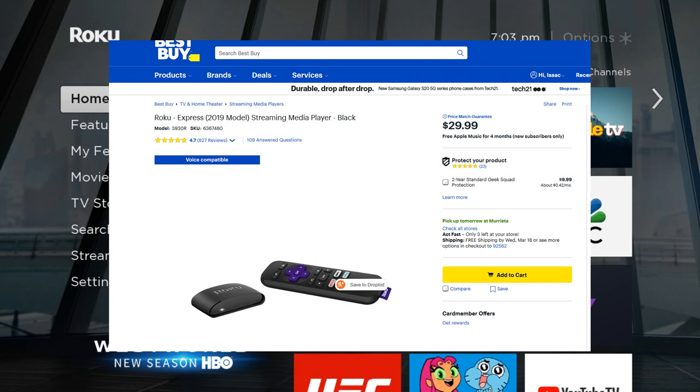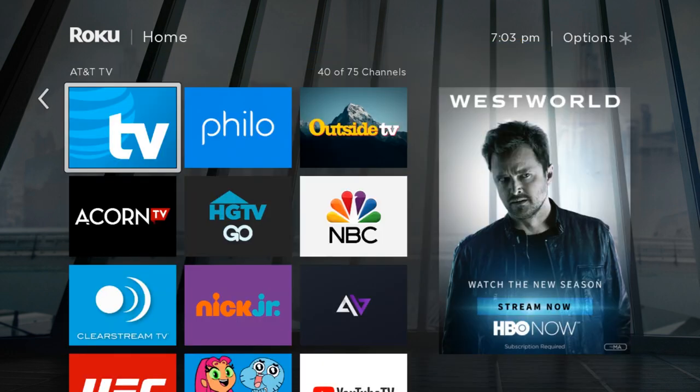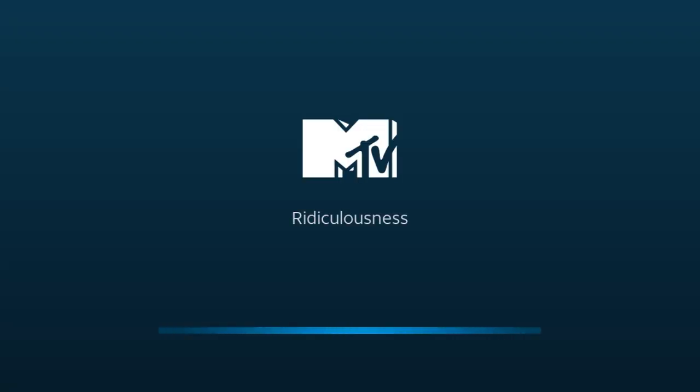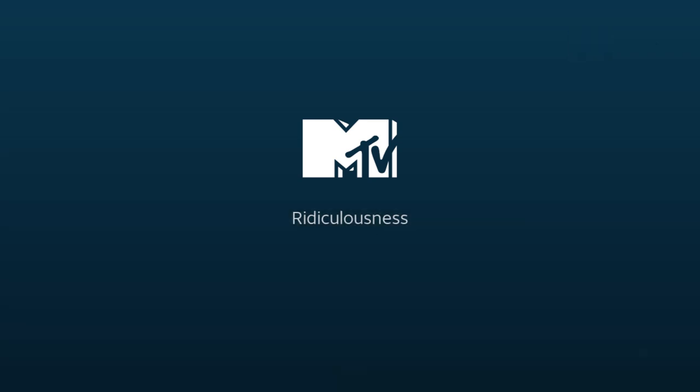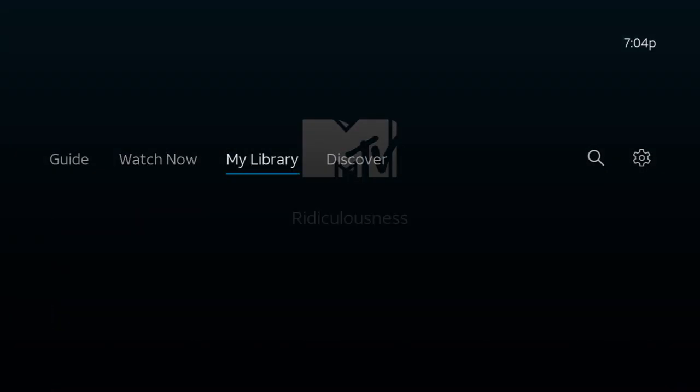Today we'll be using AT&T TV Now on a Roku Express. So let's get started. We are going to click on AT&T TV Now and we're going to click down on the remote and go into My Library.